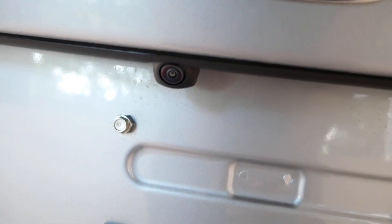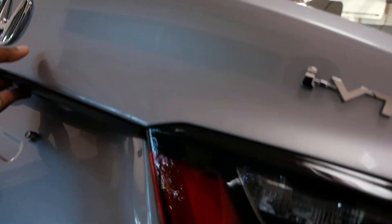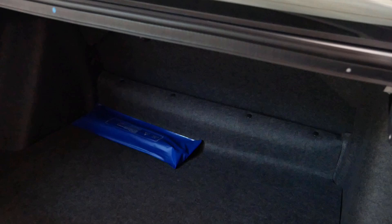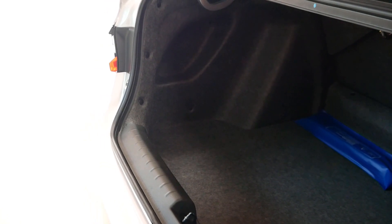The rear bumper has rear parking sensors and a rear parking camera. The boot space in this 5th generation City is 506 litres, which is one of the best in the segment. There is also a trunk light inside.